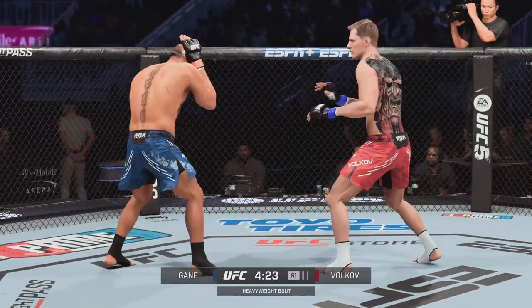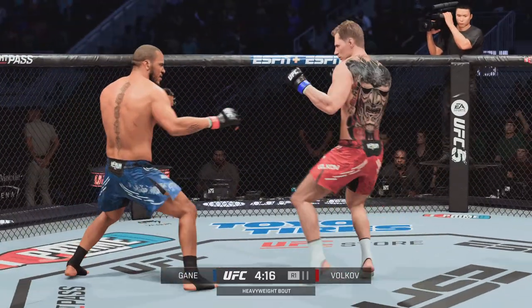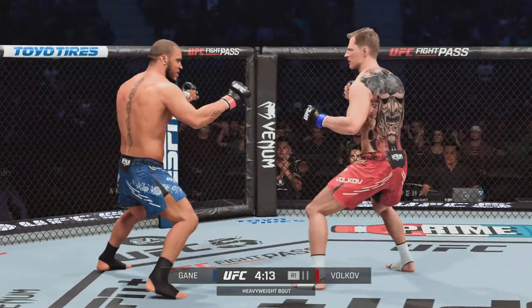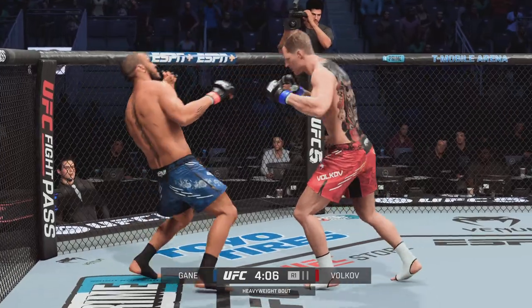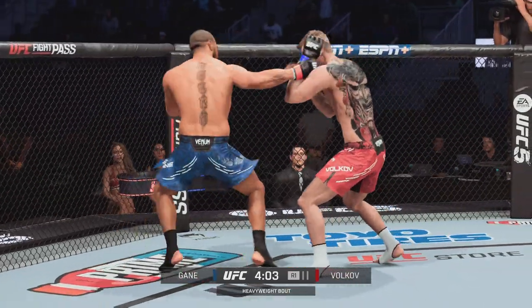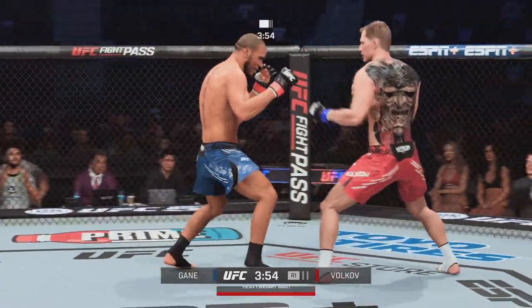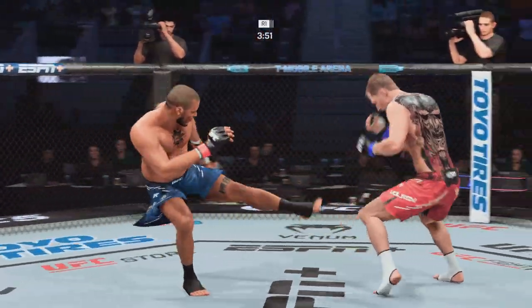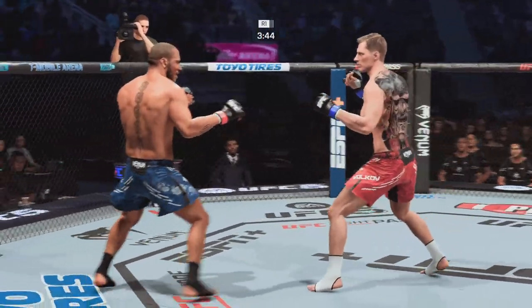Few heavyweights move as well as the former interim champ, Ciryl Gane. You see the footwork right away as this fight gets started. The footwork leads to the jab — the guy does a great job of moving into you, then he pops you, and the moment you start to rush, he drops the big right hand on you. Ciryl Gane is a hard puzzle to solve, especially as you go up in weight classes. Heavyweights don't move like Ciryl Gane.